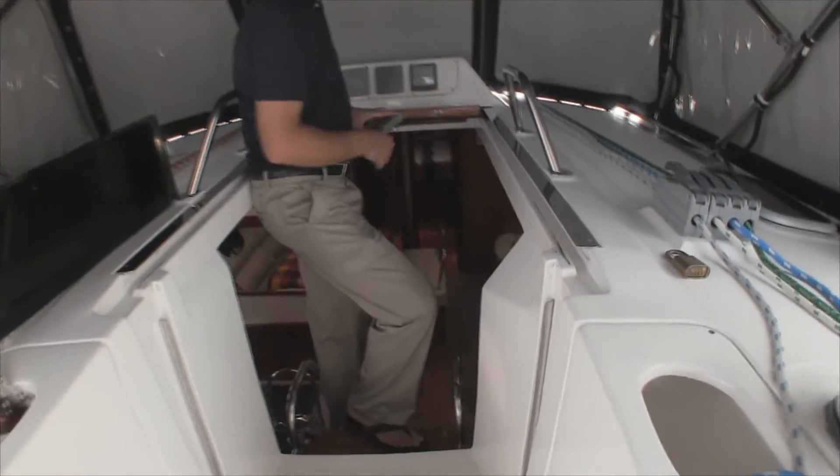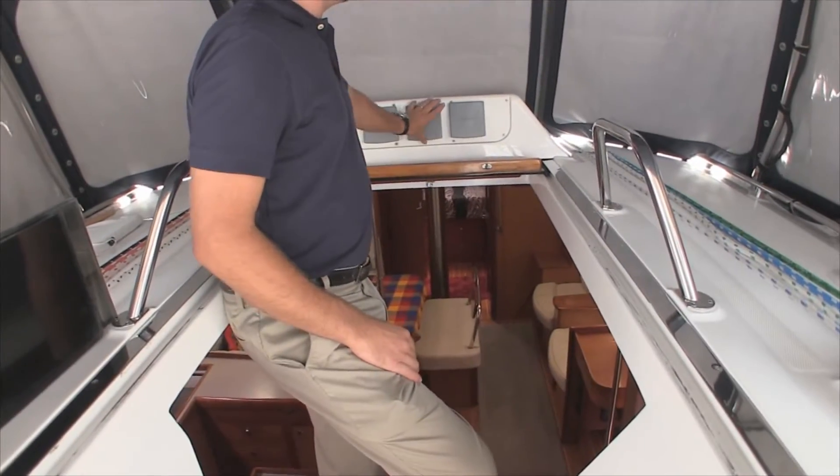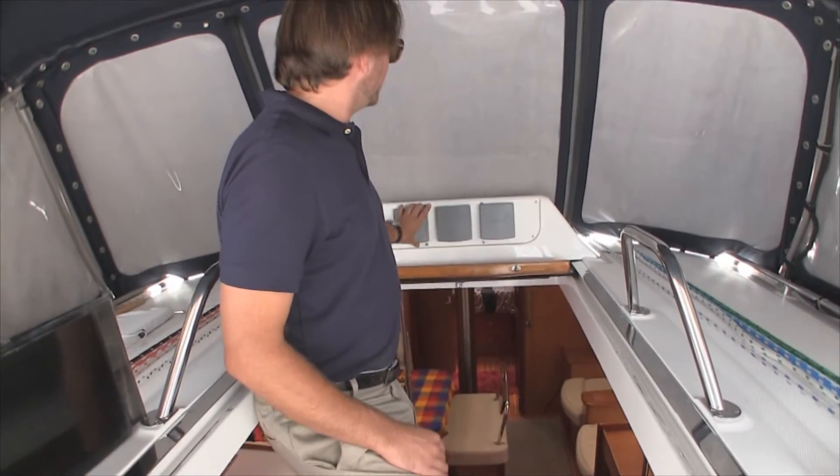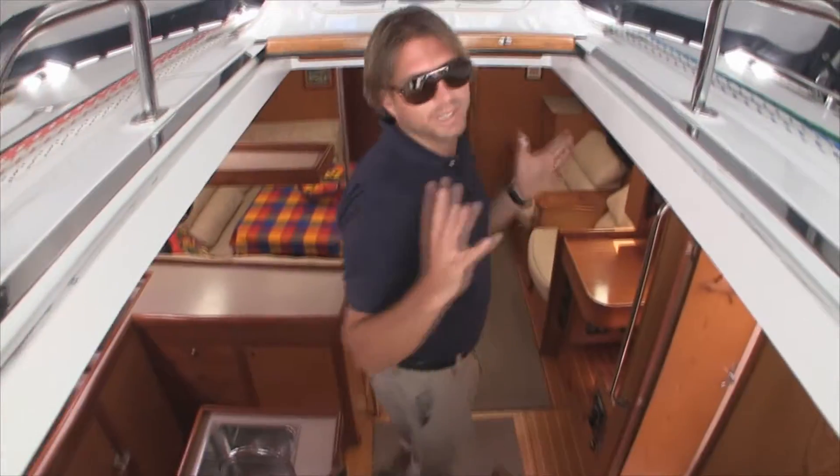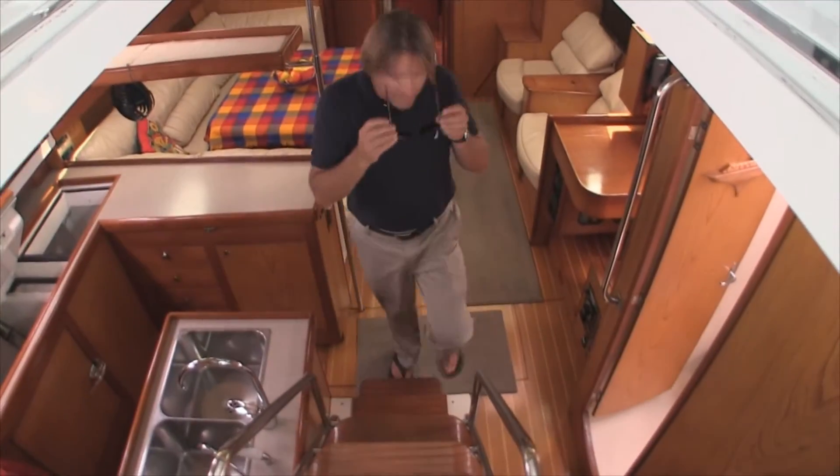Up forward we have our instrumentation — this is our wind, speed, and boat speed display. This is all displayed up here so everybody in the cockpit can view that information as well.